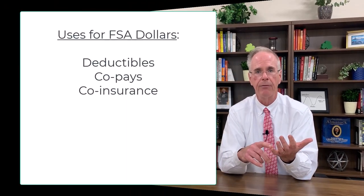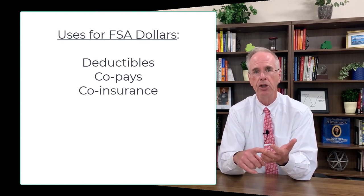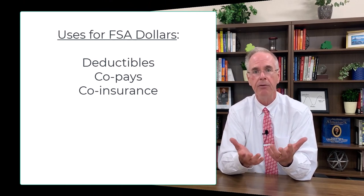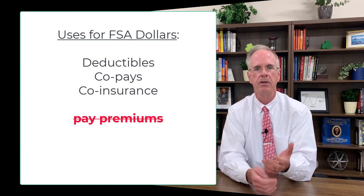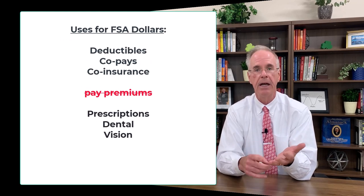You can use money in your flexible spending account for deductibles, co-pays, and co-insurance. Really, the only thing you can't use it for is to pay the premiums. But you can also use it for some prescriptions, dental, and vision care. There's a running joke that if you didn't use your flexible spending account in December, you get a new pair of glasses.